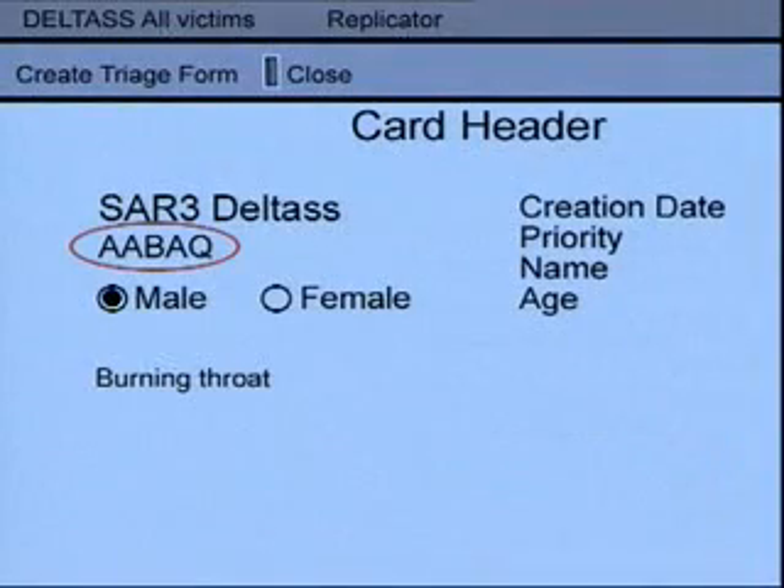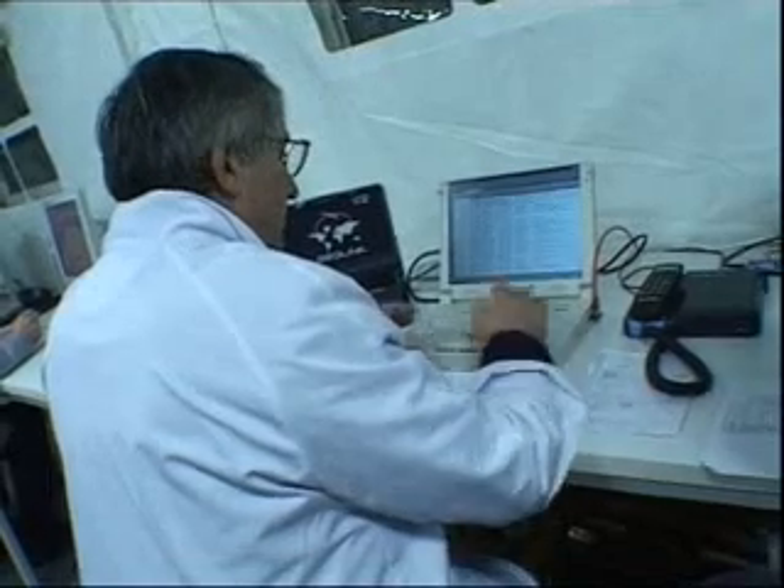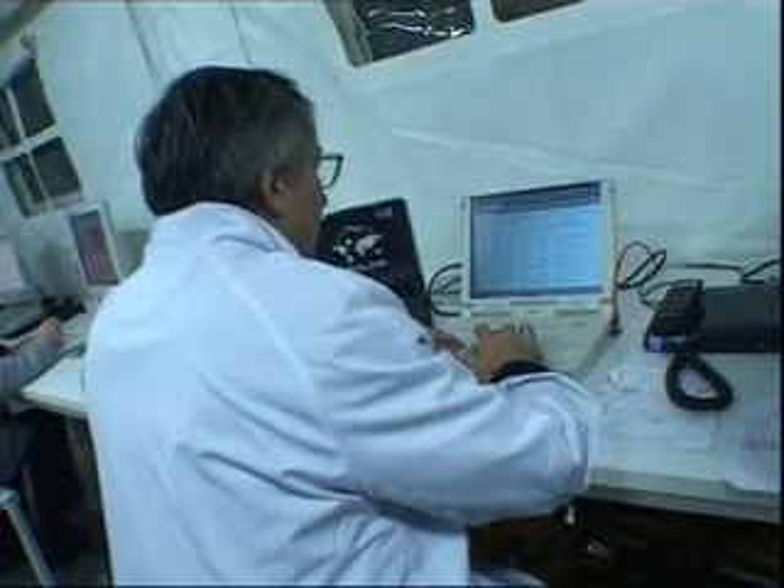The doctor gets all the information — identification, date, time, and priority level — in real time. This information is essential for the management of the victim's evacuation.